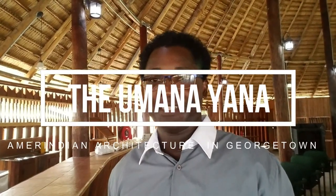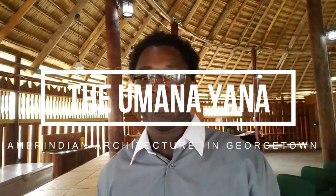Hey Rafalitos. Today we're at the Humanaiana in Georgetown, Guyana for a meeting of the National Accreditation Council for Guyana. We're going to talk about how to implement quality control at private universities and schools in Guyana.